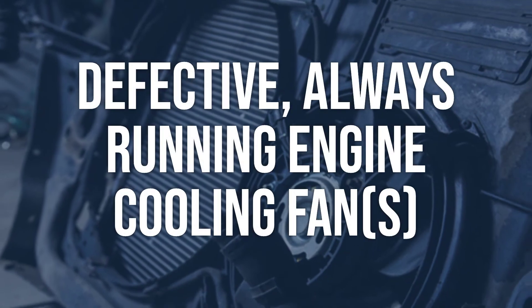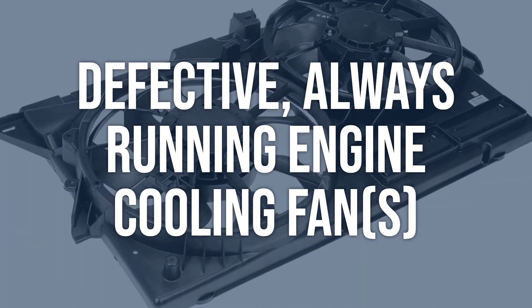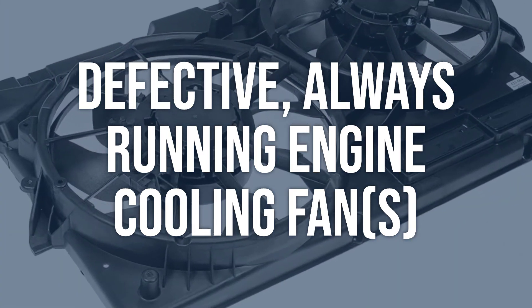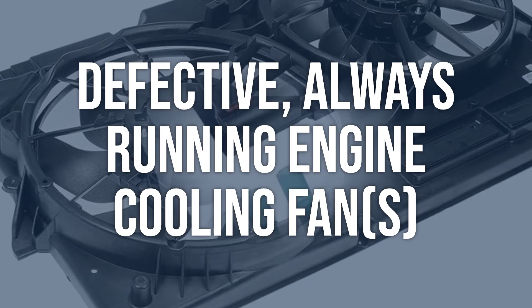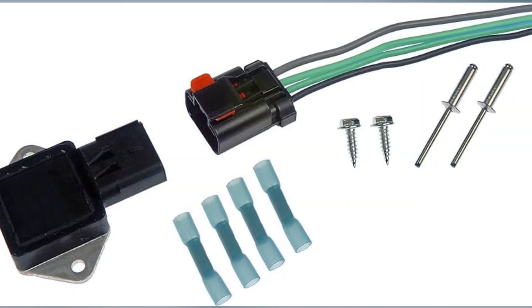Defective, always-running engine cooling fans: Check the engine cooling fans to ensure they are not stuck on and causing the engine to run at a reduced operating temperature. Replace the defective engine cooling fans to ensure proper temperature regulation.